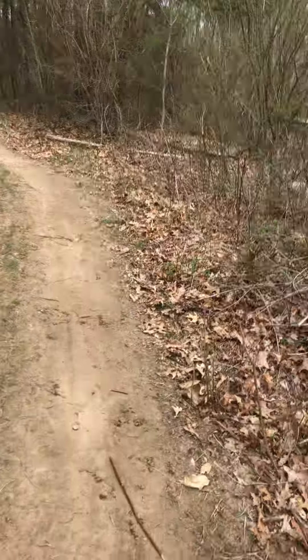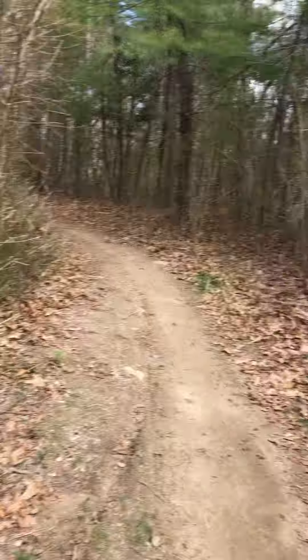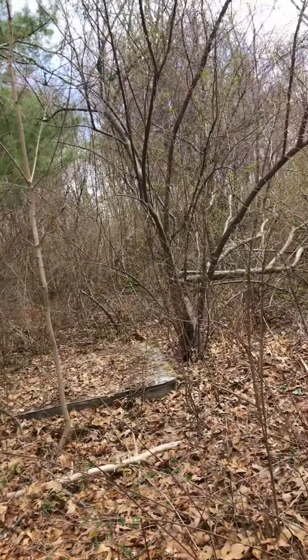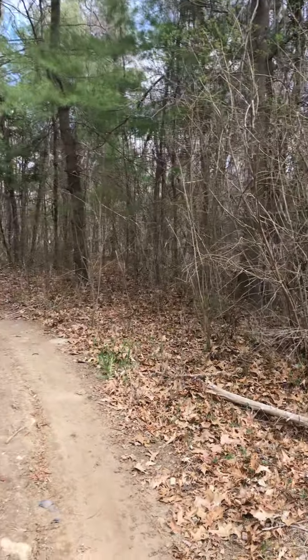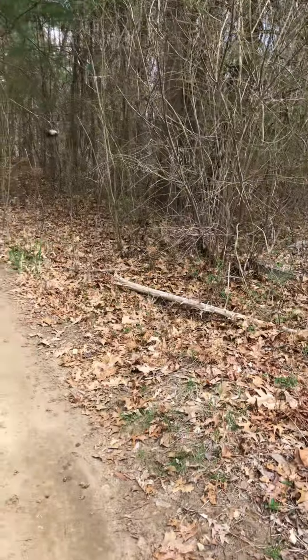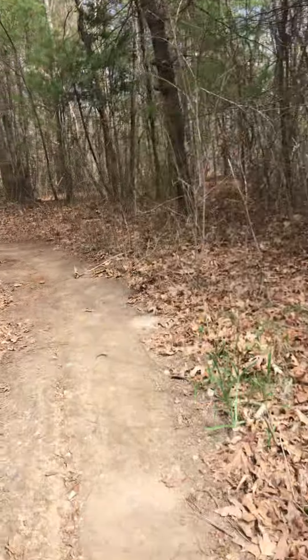There's a nice little ramp right here. I love to ride mountain bike and dirt bikes through this area. It's just got a nice little area with a hill.